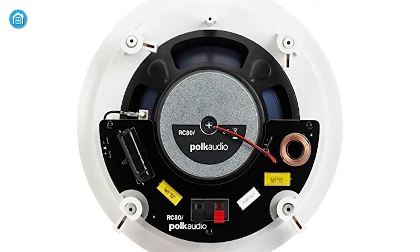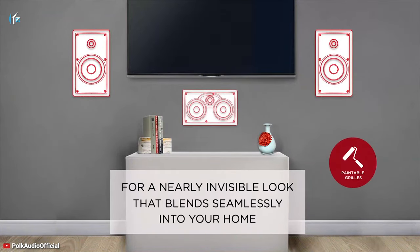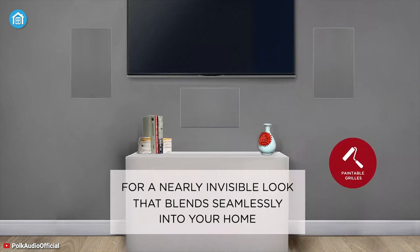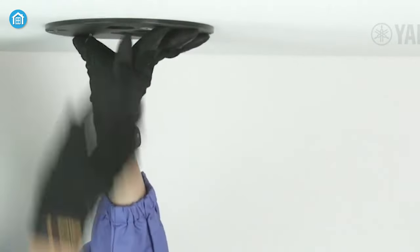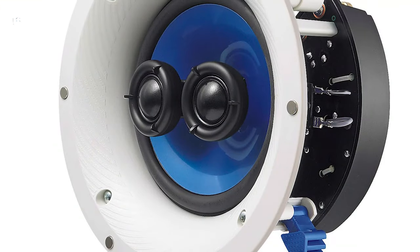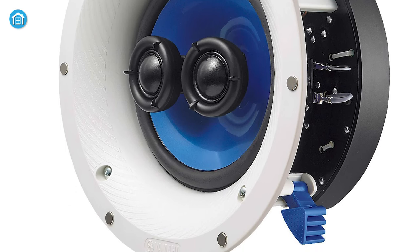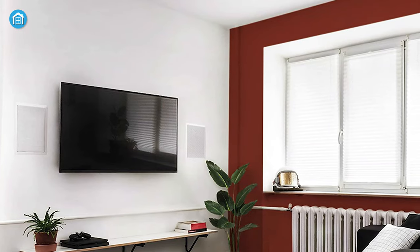The RC80i features very simple steps for quick and easy installation. Once you're done with the installation, you can paint its aluminum grills to match your existing decor. Without killing any floor or shelf space, the Polk Audio RC80i two-way in-ceiling speaker delivers incredible stereo sound to any room and blends perfectly in any interior for its compact form factor.